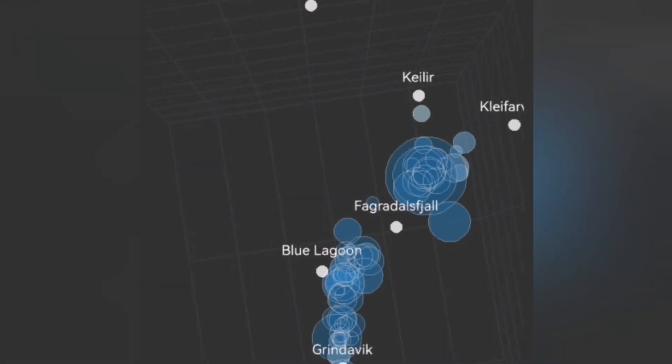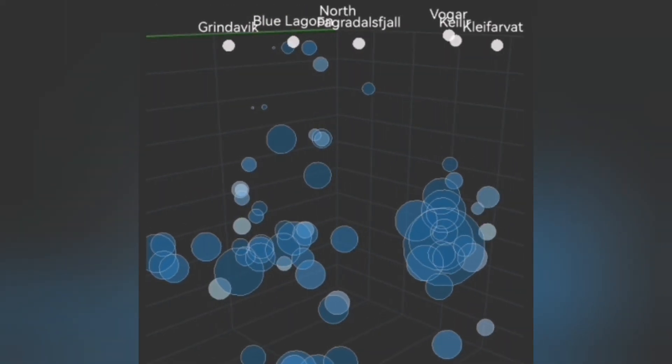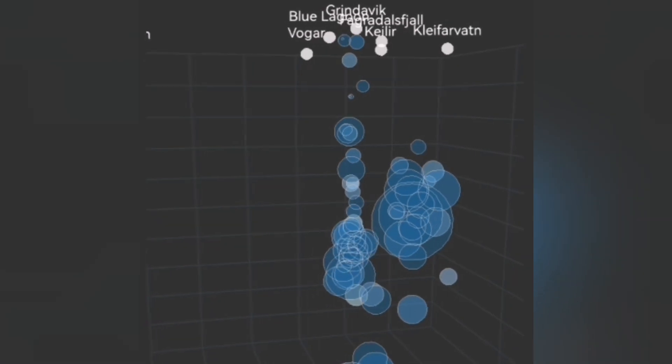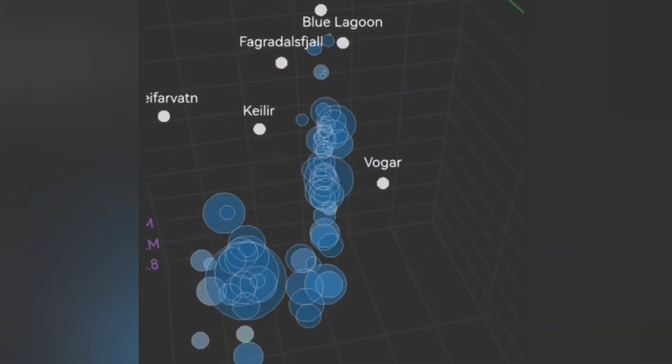Under Grindavik we don't have many shallow earthquakes, but north of Grindavik at the Hagafell we have a lot of those shallow circles. At the Blue Lagoon we don't have much, but to the east of it, where the Sundhnúkur craters are, we have some of these shallow-depth earthquakes.